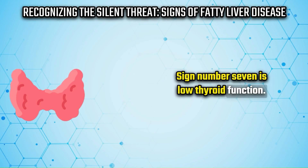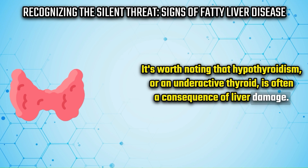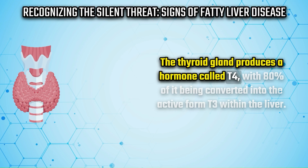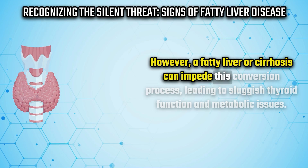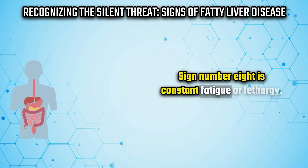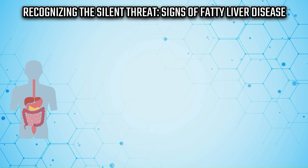Sign number seven is low thyroid function. Hypothyroidism, or an underactive thyroid, is often a consequence of liver damage. The thyroid gland produces a hormone called T4, with 80 percent of it being converted into the active form T3 within the liver. However, a fatty liver or cirrhosis can impede this conversion process, leading to sluggish thyroid function and metabolic issues.